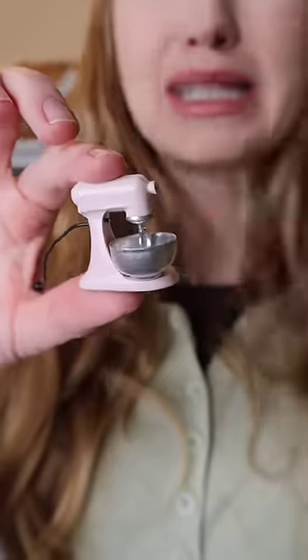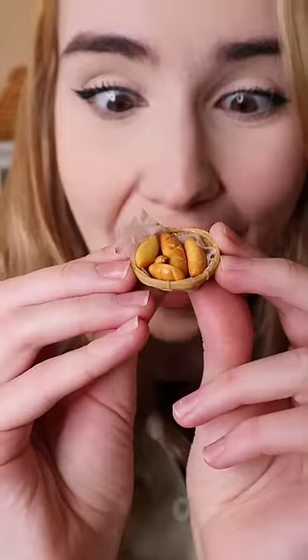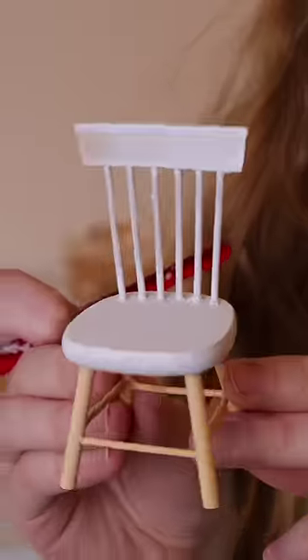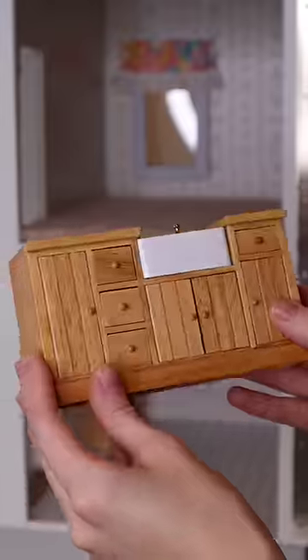I have seriously been on like a rampage buying miniature things — it's an addiction. These are so cute. The dollhouse didn't come with a dining set, so I ended up purchasing this one, along with some cabinets and, of course, a fridge.